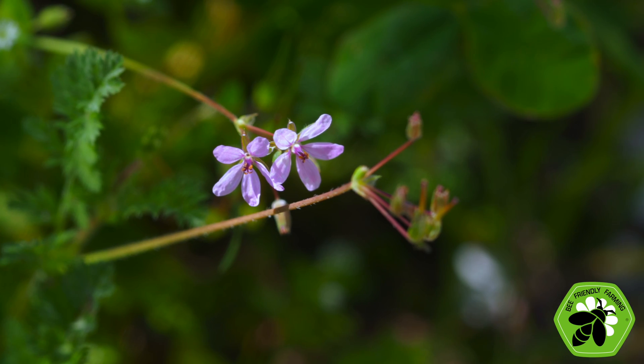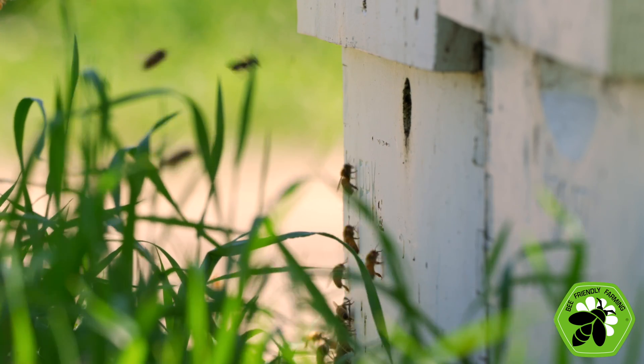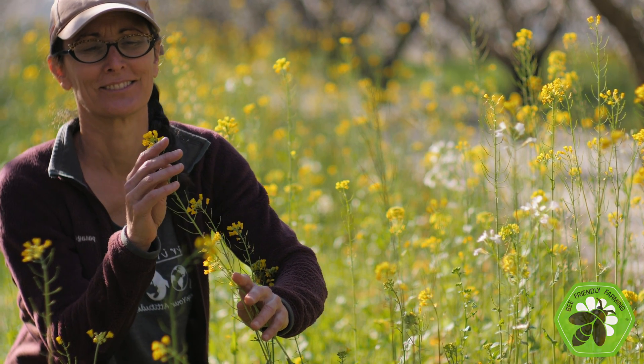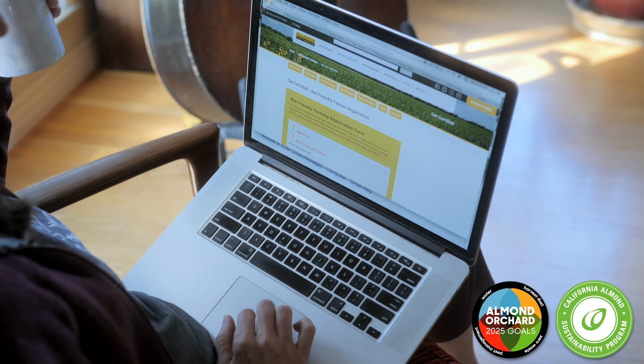An important part of the Bee Friendly Farming program is that the practices promoted are like a checklist for sustainable farming — they will make a difference not just for pollinators but for your farm. The practices required to become a Bee Friendly Farm align closely with those promoted through the California Almond Sustainability Program and our Orchard 2025 goals, so there's great alignment. CASP can give you many of the tools you need to check the boxes and become a Bee Friendly Farmer.